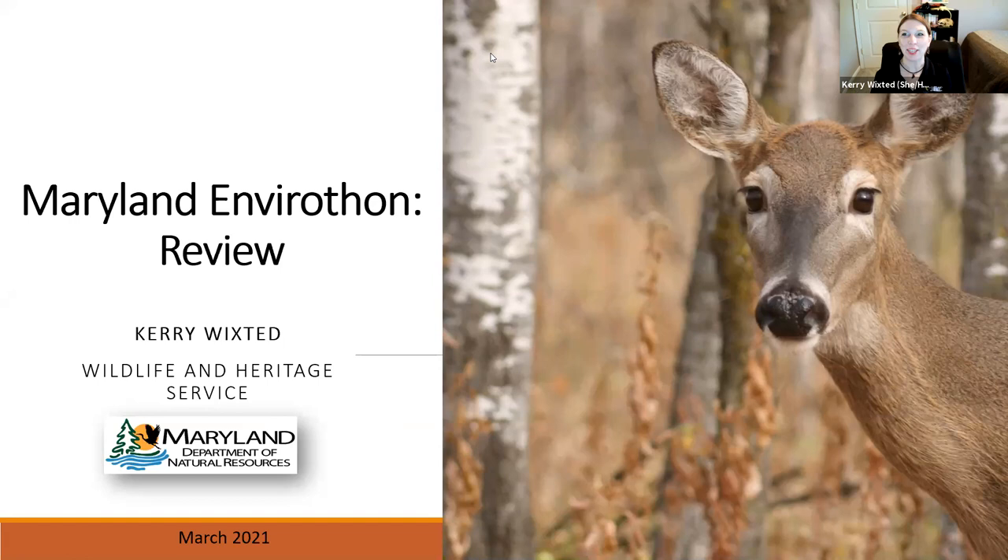Good evening, everyone. I am so excited that you're here. It's good to see such a wonderful turnout for our first Envirothon review session. My name is Kerri Wickstead, and I work with the Maryland Department of Natural Resources within the Wildlife and Heritage Service. We help manage the state's wildlife resources — the ducks and the bucks, and everything else in between. This training is for you, so if you have questions or things you'd like to share, please use the chat.